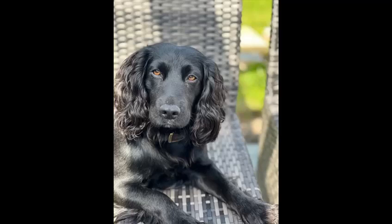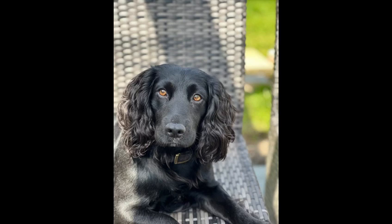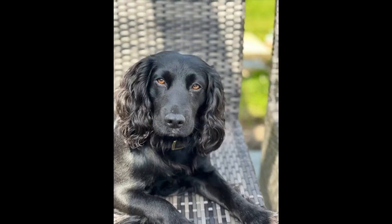This is Jed, a rehomed little cocker aged three. He's come from a trialing background and so he's amazing at one-to-one, but working in a pack — which he'll be doing as a picking up dog — we've got a few areas that we need to improve.